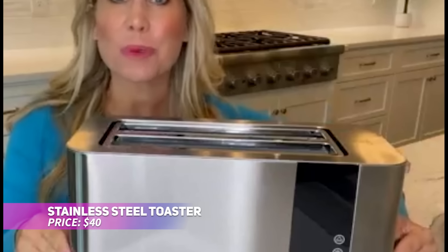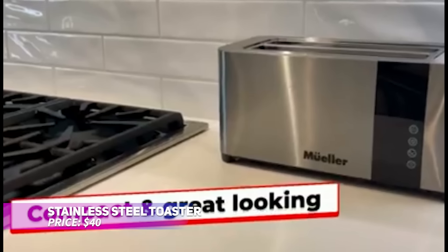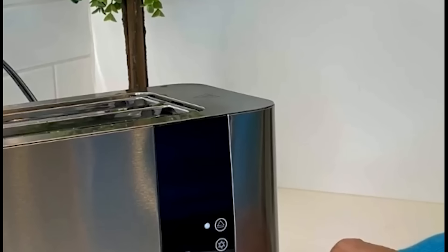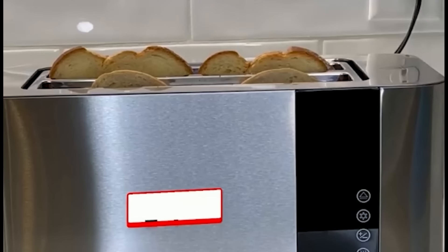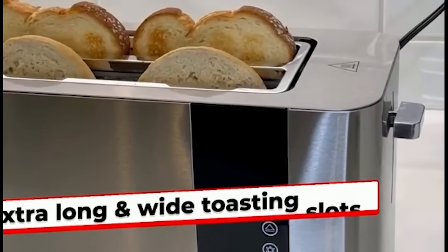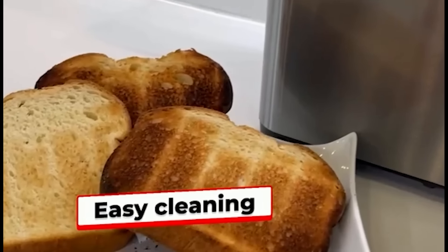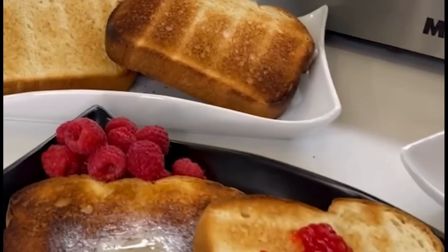Start your mornings with perfectly toasted bread thanks to this stainless steel toaster. It offers six browning settings and extra-wide slots for thick bread slices. The defrost and reheat functions add versatility, while the removable crumb tray ensures easy cleanup. Plus, the cord storage keeps your counter tidy, making it a must-have for any kitchen.